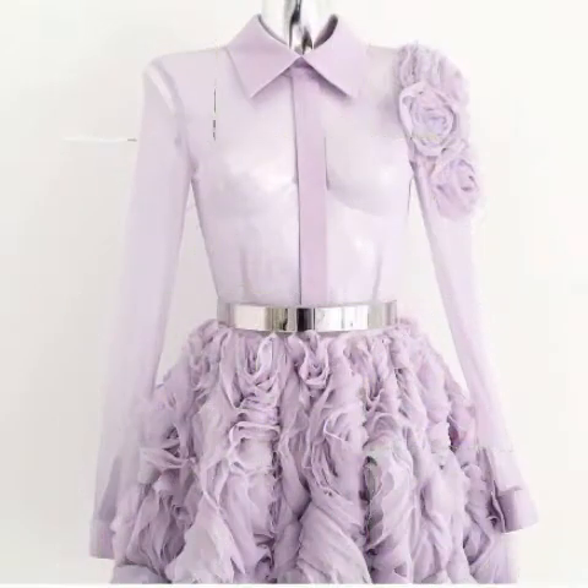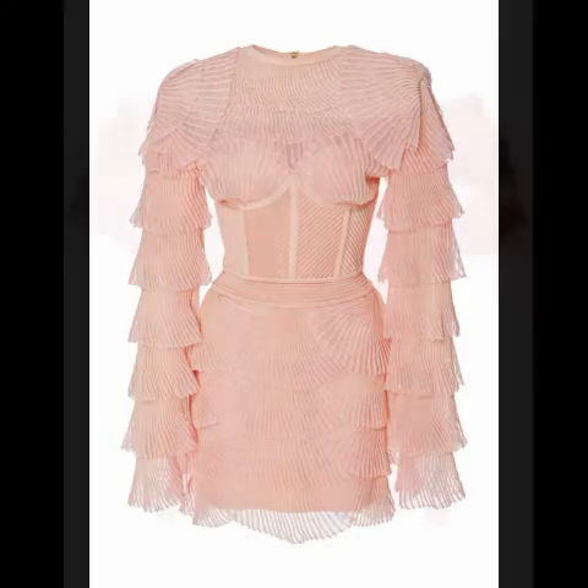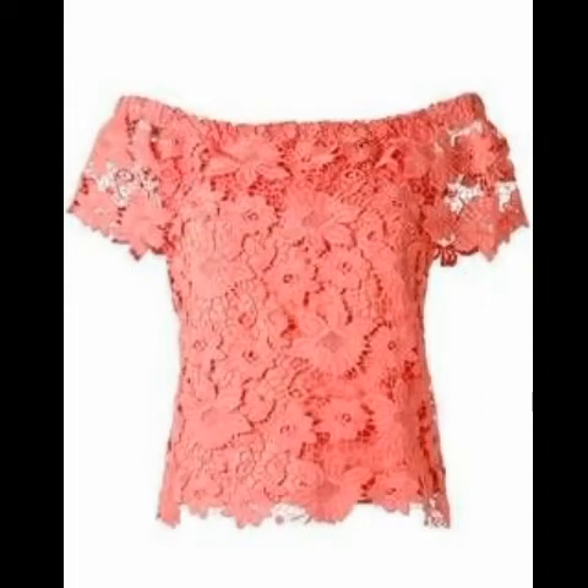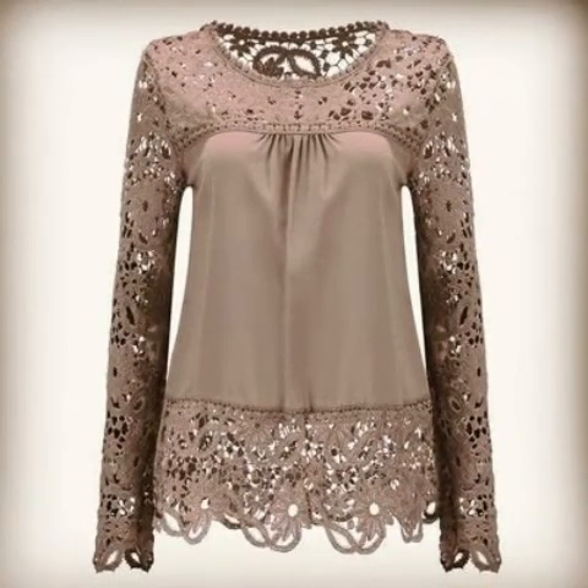There are many shapes and types of necklines. These include V-neck style, polo t-shirts, scoop neckline, raglan, sleeveless, cap sleeves, long sleeves, and more.